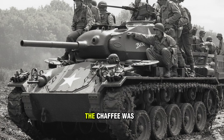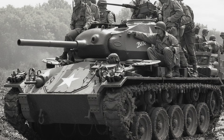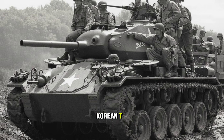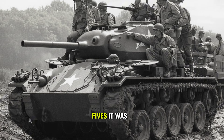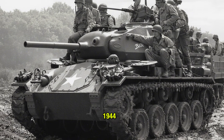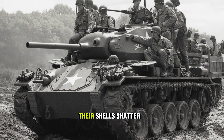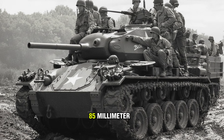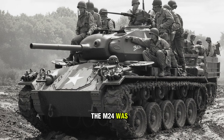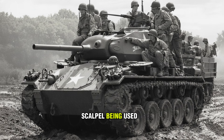In World War II, the Chaffee was a flanker. In Korea, desperation forced it to be a main battle tank. At the Battle of Osan, American crews in light M-24s went head-to-head with North Korean T-34-85s. It was a slaughter. The 75-millimeter gun — great in 1944 — could not penetrate the frontal armor of a T-34. American crews watched their shells shatter harmlessly, right before the 85-millimeter Soviet guns tore their light tanks apart. The M-24 was decimated. It wasn't a bad tank; it was just the wrong tool for the job. It was a scalpel being used as a hammer.